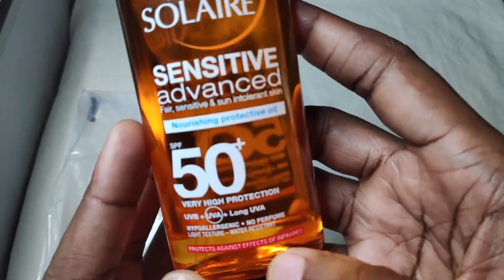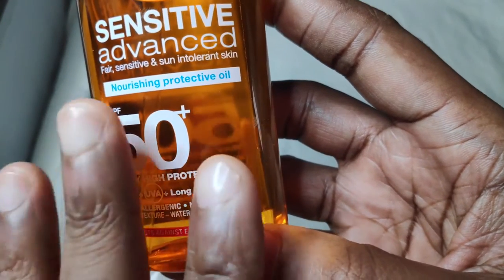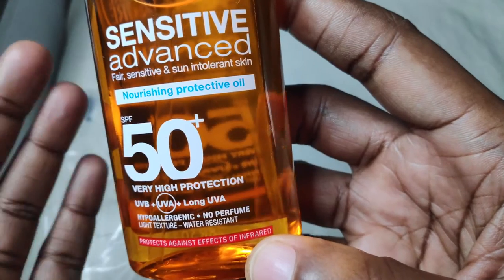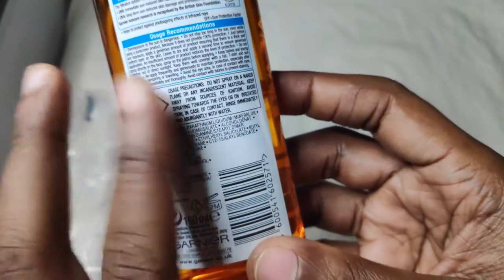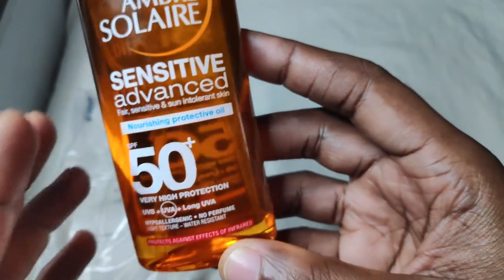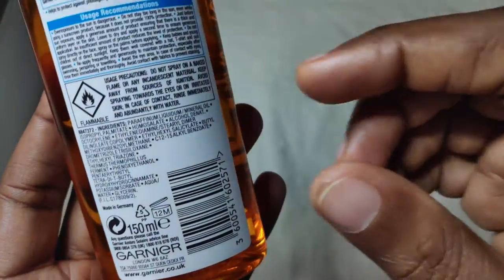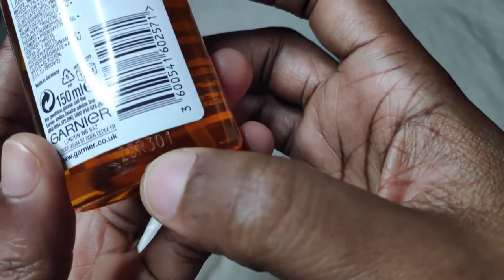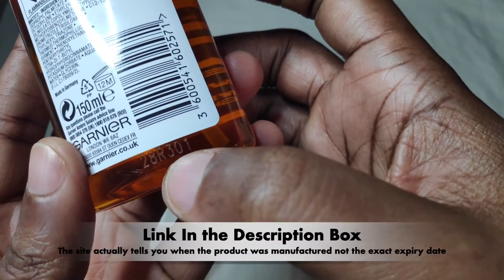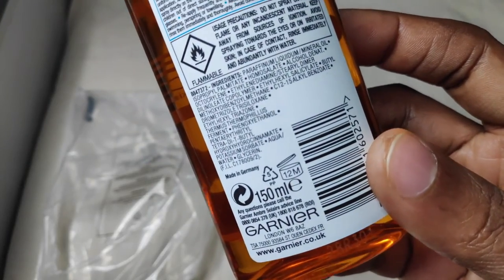It also has infrared protection against the effects of infrared rays. It leaves a nice sheen on the skin and doesn't feel that greasy per se when you apply it, but if you apply too much product it definitely looks greasy. It's cheap — I usually get it for around six to seven pounds on Amazon UK, though the price tends to fluctuate. You get 150ml of product, and it has an expiry date of 12 months after opening. There's no clock expiry date on the bottom, but there's a code you can log into a website I mentioned to check the expiry date.